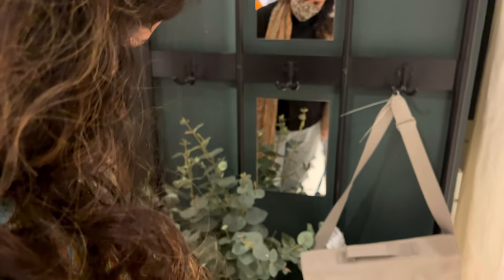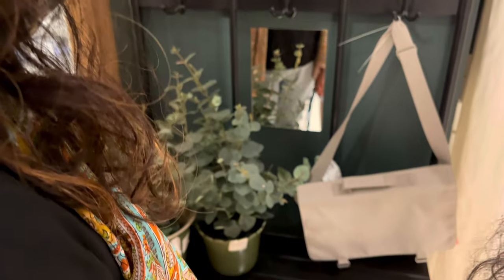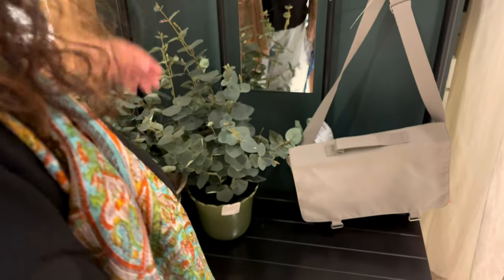This faux eucalyptus is a very good option to be used in your decor, and you can even put it in the bathrooms to give it a fresh look.